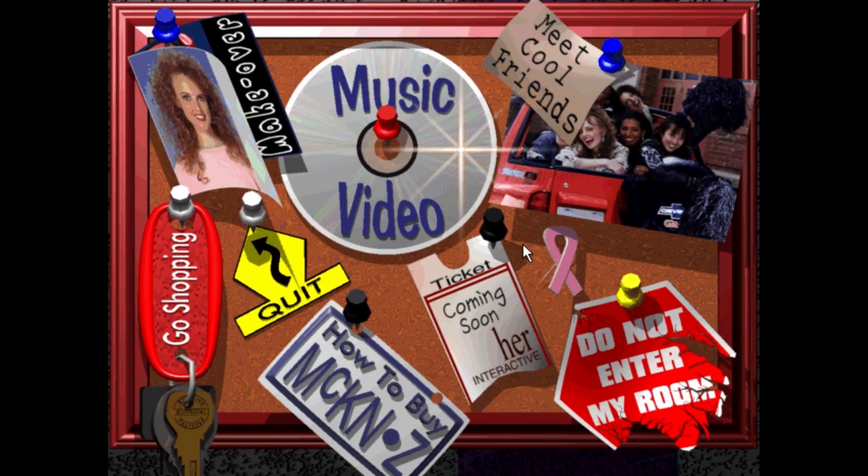So this is McKenzie & Co. — well, this is not McKenzie & Co., this is the demo for McKenzie & Co., and it's fantastic because this particular thing was released with a little disc.